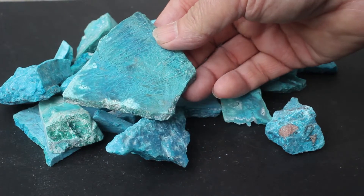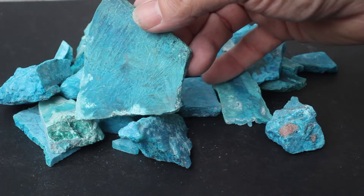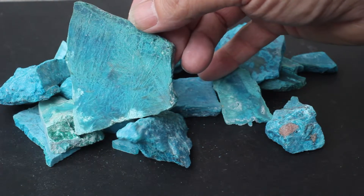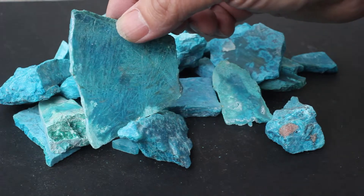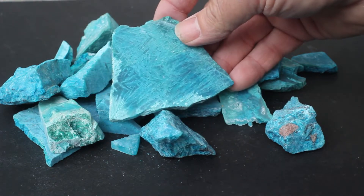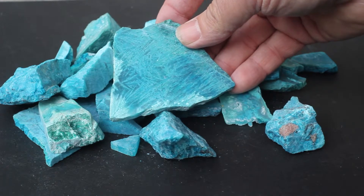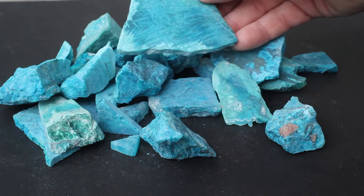These are really remarkable — you can see these long needle-like inclusions in the gem silica. This is very, very unusual. And it's a nice slab, double-sided.